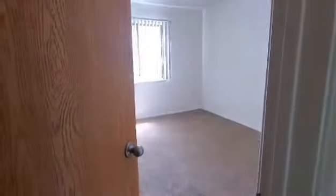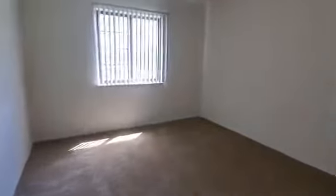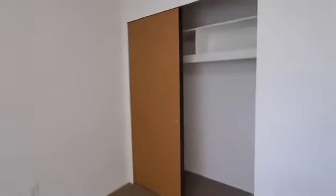We are now entering the smaller of the two bedrooms. It does have that window bringing in lots of natural lighting and it also does have a dual-sided closet door, so it does open on both sides, and it does have a built-in shelf and also a hanging rack.